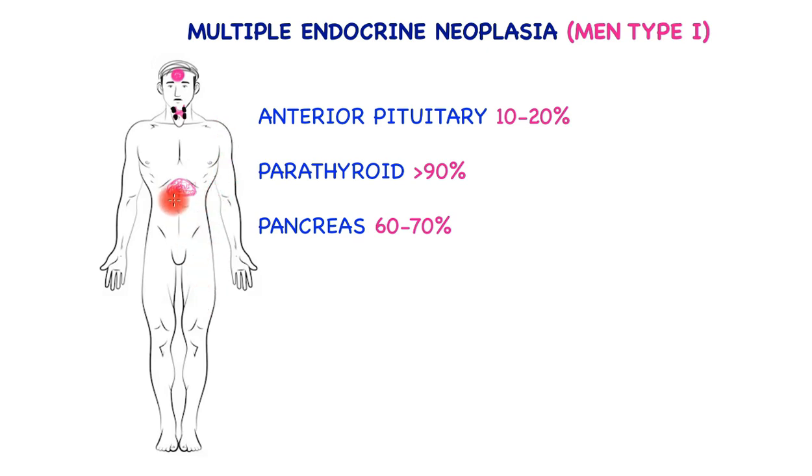In this cartoon you can see the outline of the pancreas, the thyroid and the parathyroid glands, and a disproportionately large pituitary gland. Hence the mnemonic 3Ps: pituitary gland, parathyroid gland, and pancreas — or the islet cells — being the great majority of the tumors produced. The commonest of course is the parathyroid gland.